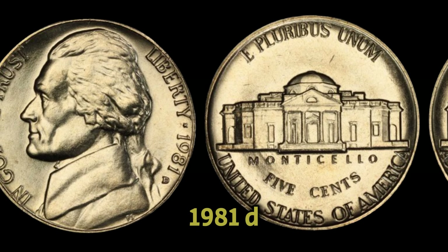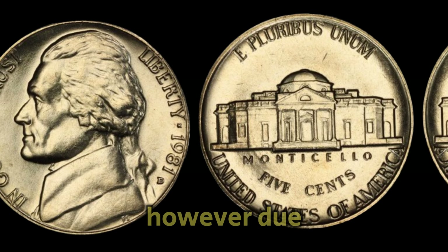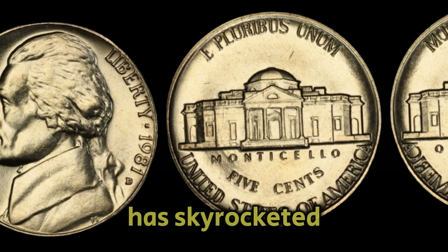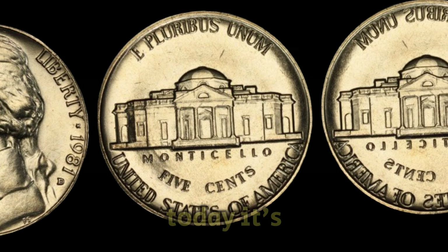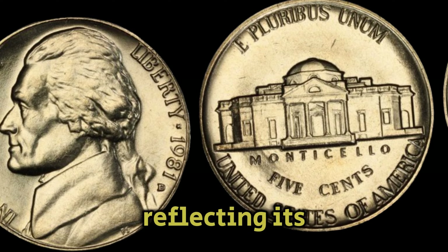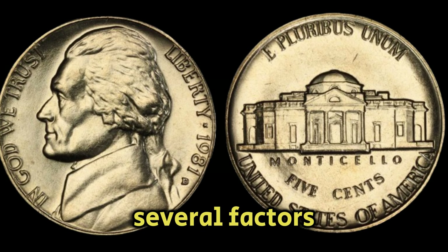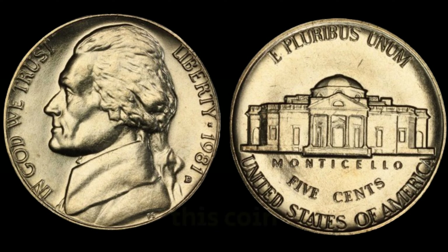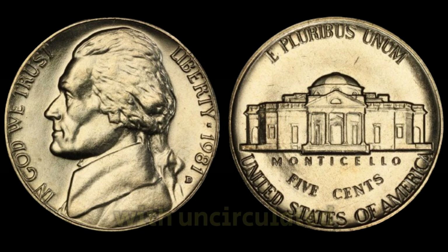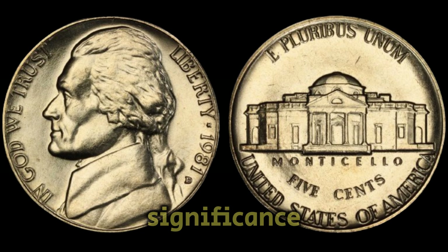Originally, the 1981d Nickel entered circulation as a regular denomination. However, due to its scarcity and demand among collectors, its value has skyrocketed over the years. Today, it's valued at an impressive $55,000, reflecting its rarity and desirability in the numismatic community. Several factors contribute to the high valuation of this coin, including its low mintage numbers, its condition with uncirculated specimens fetching higher prices, and historical significance. Collectors also value coins that are well-preserved, with minimal wear and clear details.